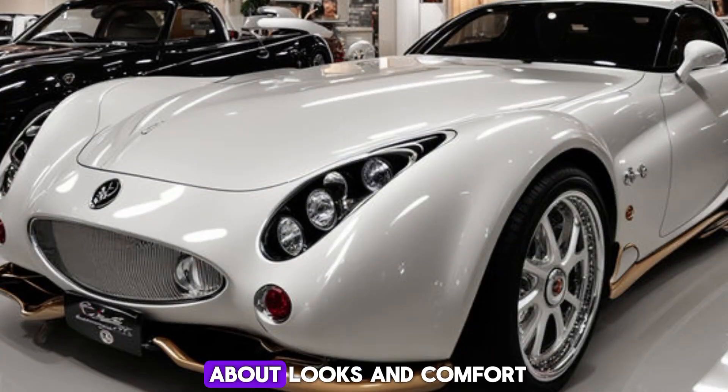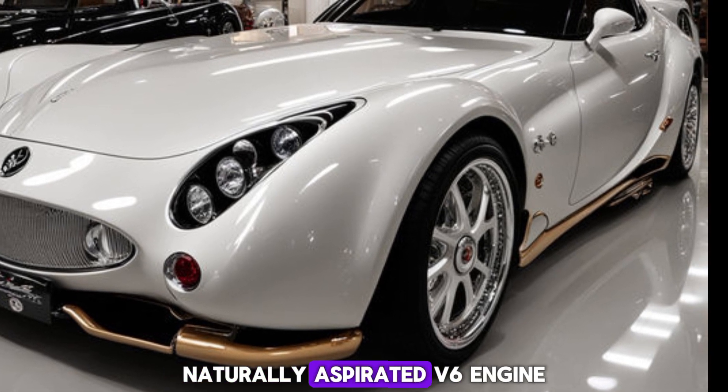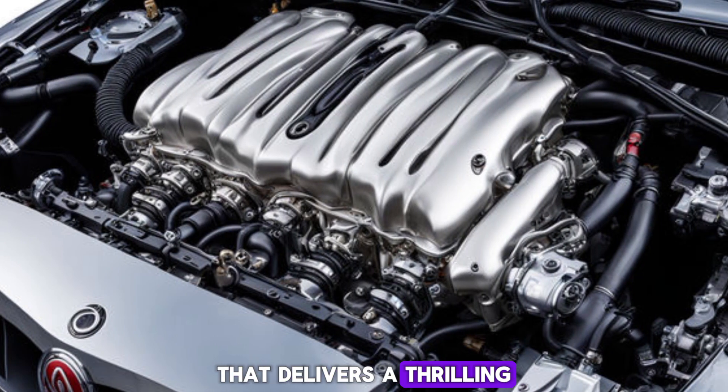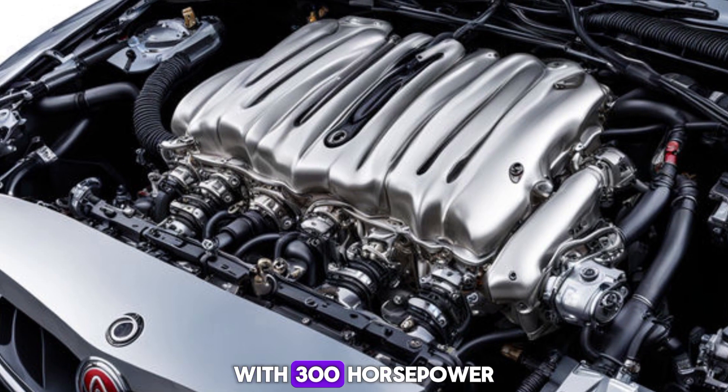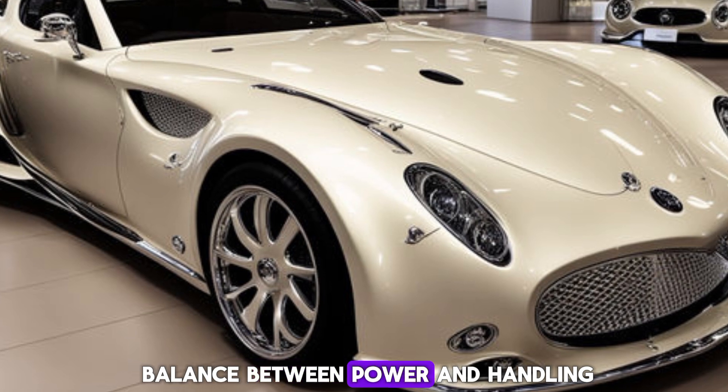But it's not just about looks and comfort. The 2025 Orochi is powered by a mid-mounted, naturally aspirated V6 engine that delivers a thrilling driving experience. With 300 horsepower, it's not the most powerful car out there, but it's all about the balance between power and handling.